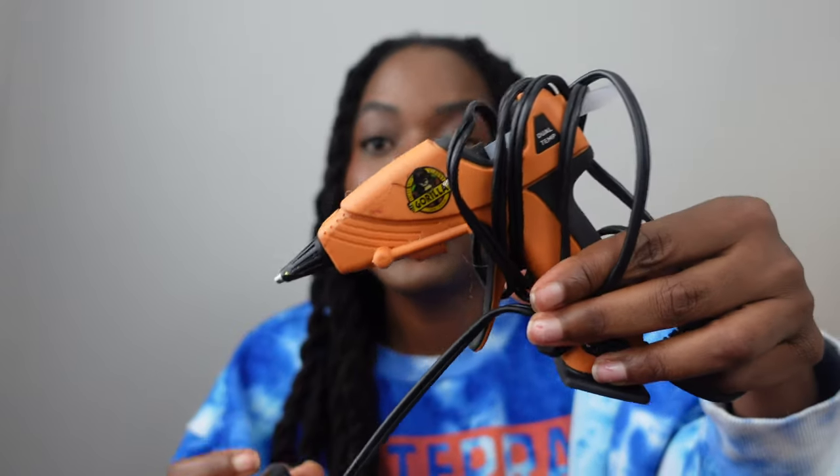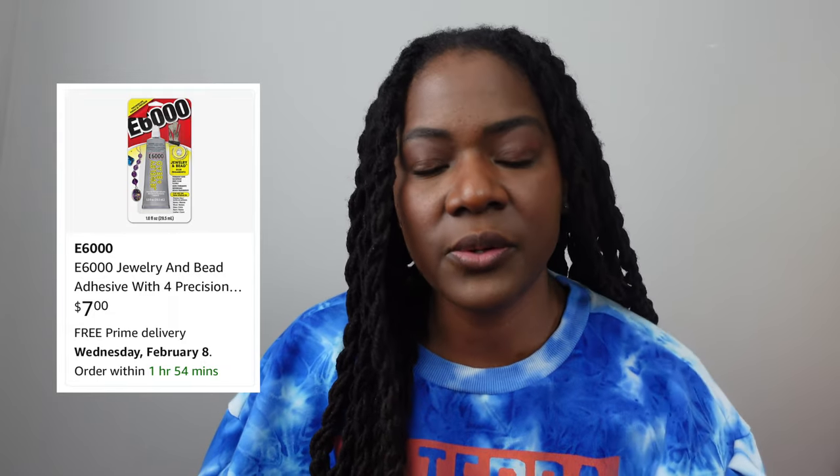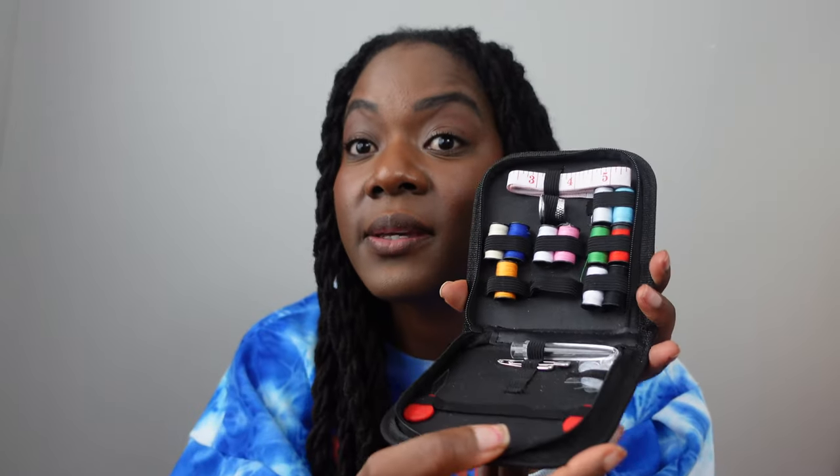For costume essentials beyond stockings, comfortable footwear is obviously important. I like to bring my glue gun and glue sticks just in case something goes wrong with my costume — like if gems start to fall off, trim comes apart, or fabric comes loose. You could also buy E6000 glue. I also bring a sewing kit because I sometimes sew my stockings to my costume bottoms for a more seamless look. It has a bunch of colors and comes with scissors, a thimble, and all of that stuff.